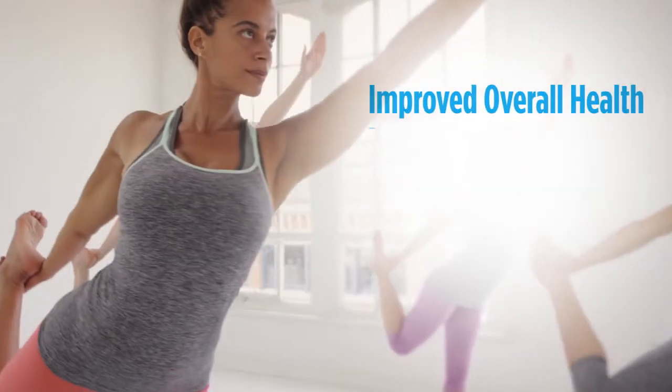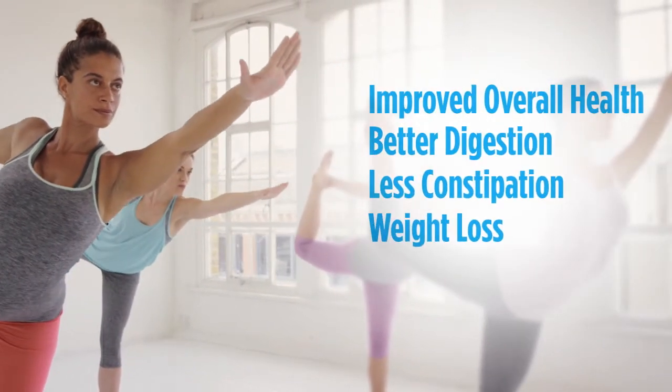Many customers also report improved overall health, better digestion, less constipation, and weight loss.